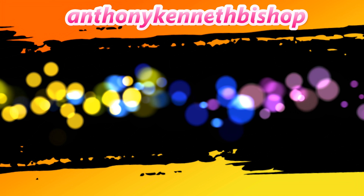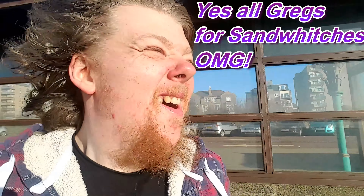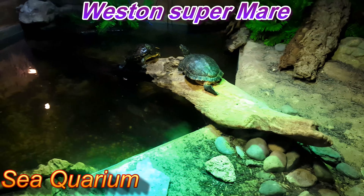Welcome back to Western Superman. We're in the town with the beach area. I'm eating a sandwich from Greggs with my mum. I said I'd pay for us both to go in the aquarium just behind us, where they have sharks, stingrays and all that. I'll see how much it costs to go in and take some videos if they allow it.